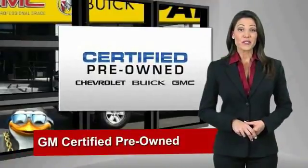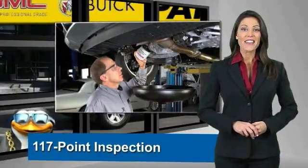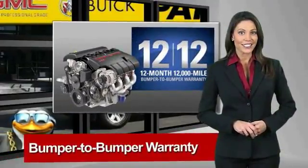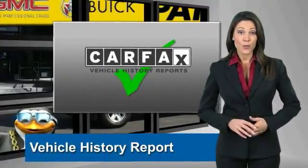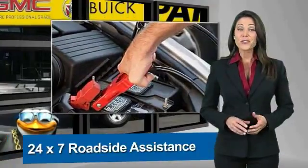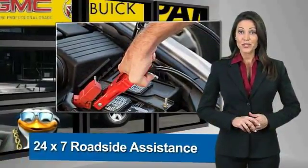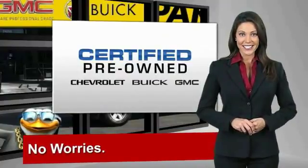A GM-certified used vehicle can deliver more satisfaction and certainty than any ordinary used vehicle. With our 117-point inspection, two great GM warranties, free vehicle history report, and more, you can expect it all from a GM-certified used vehicle. GM-certified means no worries. Let's go.